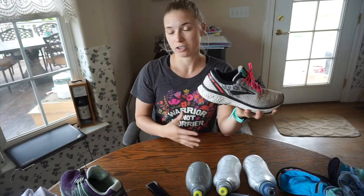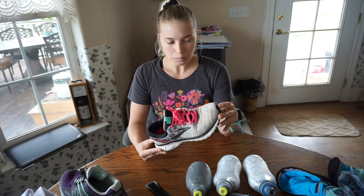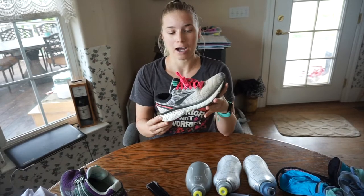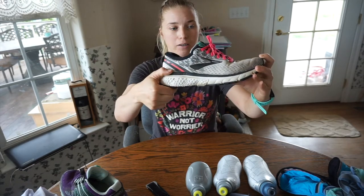A shoe that works for someone else may not work for you. If you have a running shoe store close to you, I would recommend going there and having someone help you find the right shoe for your foot — whether you need extra support or extra cushioning. If you don't have a running shoe store close by, like me — I live out in the country — here are a few things to consider. When I first started running I wanted more cushioning, so this shoe, the Brooks Running Ghost 11, has a lot more cushioning.